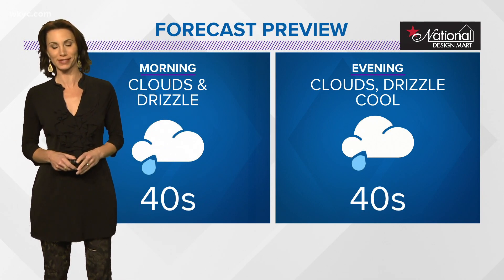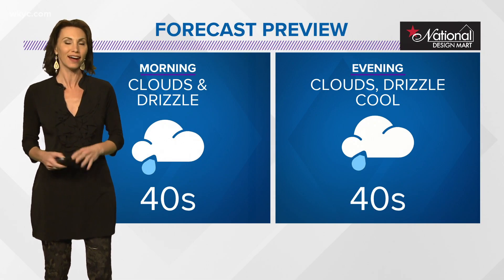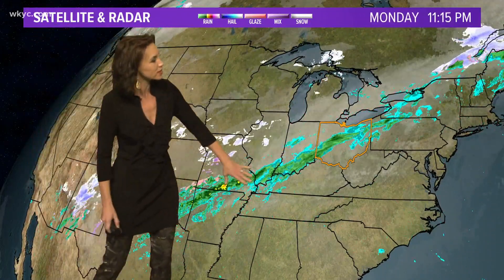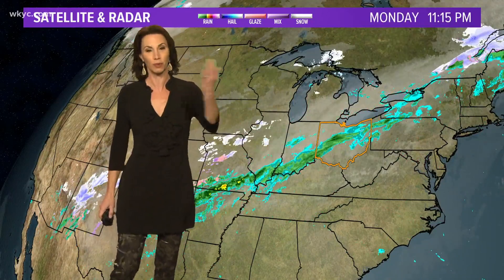Unfortunately, the drizzle is going to be with us again tomorrow. Temperatures in the 40s to start and in the 40s to end. On and off drizzly areas with a few rain showers thrown in. We are dealing with drizzle and light rain in the area right now. All of this is along a very long line of showers that extends all the way back into the Arklatex. We are going to continue to see on and off rain showers tonight. Where you don't see the rain, we have patchy drizzle — it's just kind of murky out there.